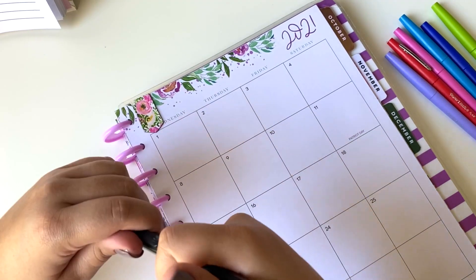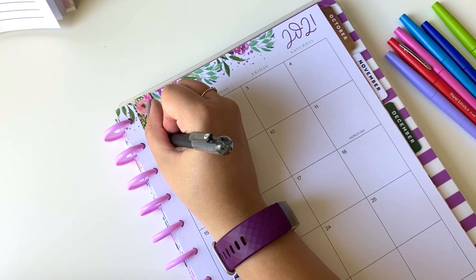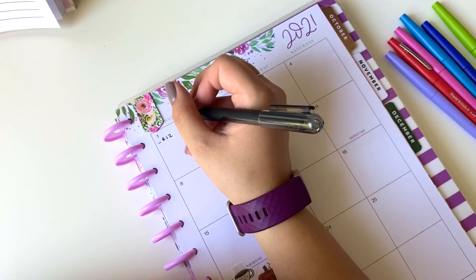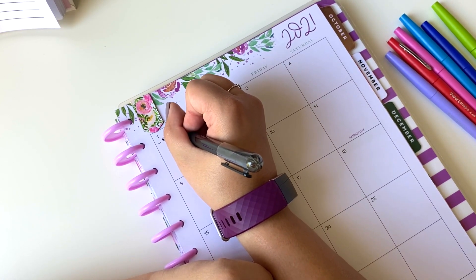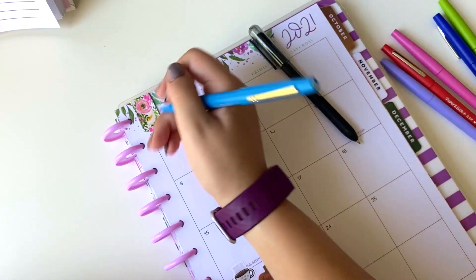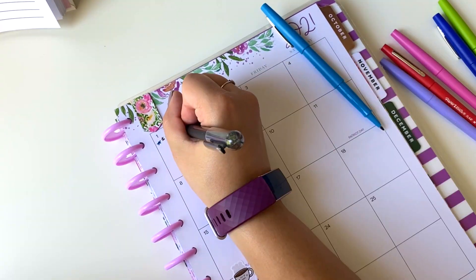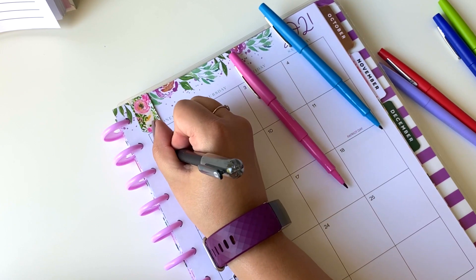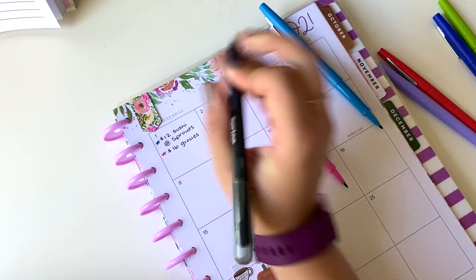So the first expense was on Wednesday, and you guys could probably guess it if you have seen any of my other videos. I did end up spending money at Sprouts for sushi like we do pretty much every Wednesday. It's kind of our little inexpensive treat to ourselves — $12 for a couple rolls of sushi. And I also ended up spending $16 there as well, but for groceries. So we just put $16 for groceries there as well.